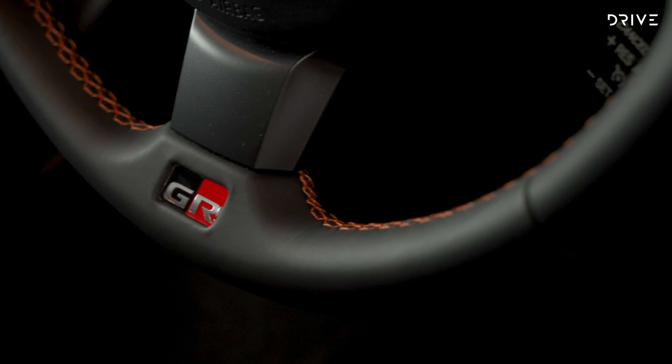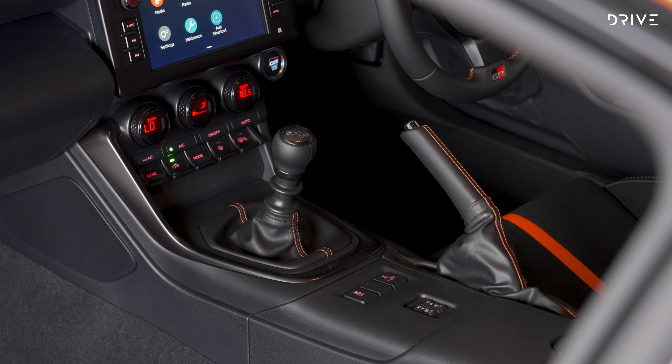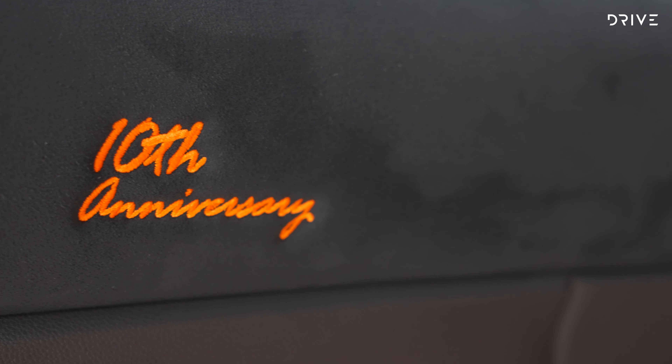There's orange contrast stitching on the steering wheel, handbrake, and gear shift boot, as well as 10th anniversary embroidery on the doors.